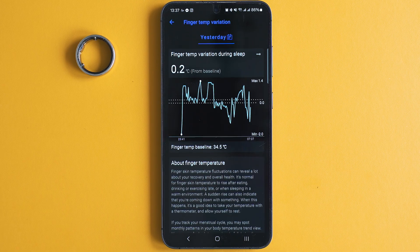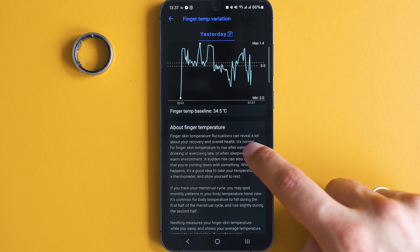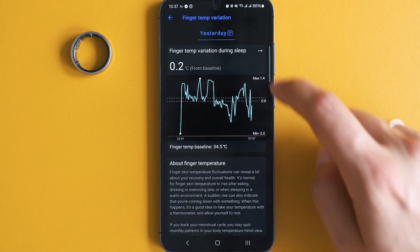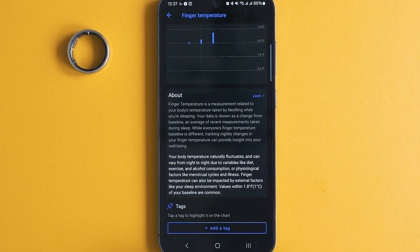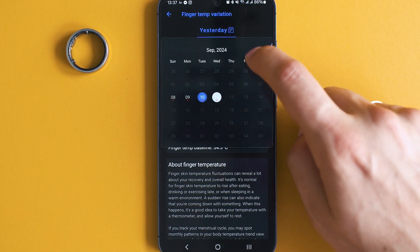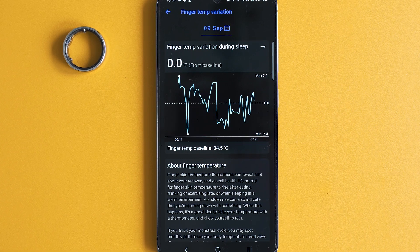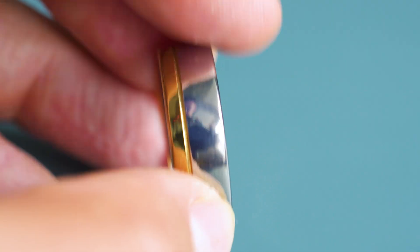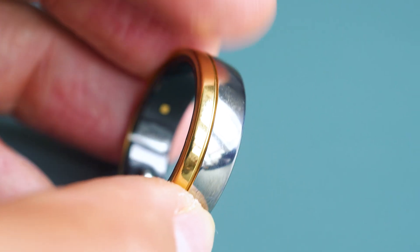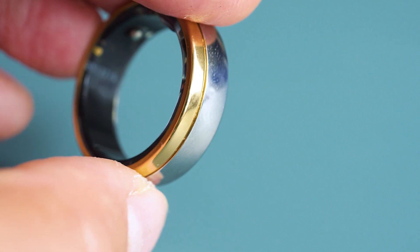There's a pretty smart implementation for temperature tracking because the temperature on your finger is different from the forehead, and in order to help people not get tricked, it shows deviations compared to a baseline. That's really smart and much more helpful than what other wearables with temperature sensors are currently offering. Overall I'm happy with the results thus far, with some remarks around blood oxygen saturation measurements and the lack of menstrual cycle tracking ability yet.